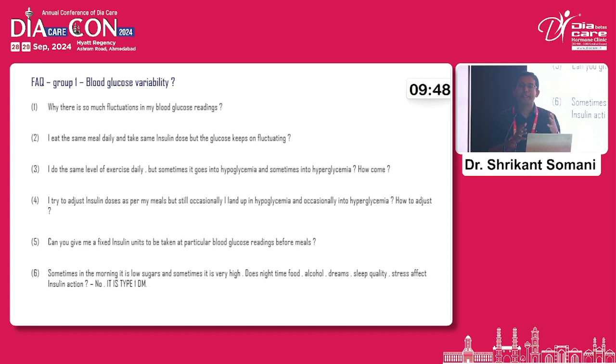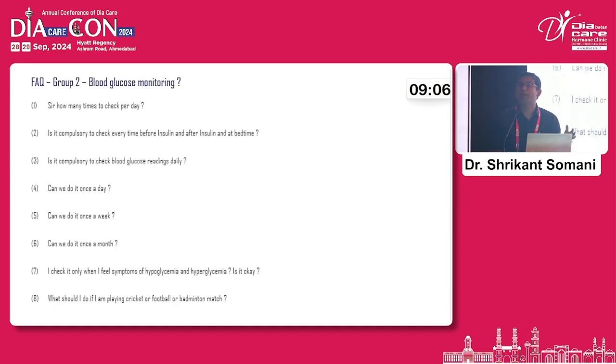The answer remains the same: it is the disease that is the problem. We cannot help it — we are helping as much as possible. We do not have a foolproof answer. In the morning the sugar is low and sometimes very high. It may be because of dreams, alcohol, food, sleep quality, or stress for adults. So many questions every time the sugar is fluctuating — and the answer remains the same: it is type 1 diabetes that is causing it.